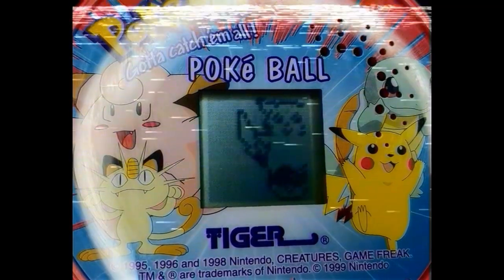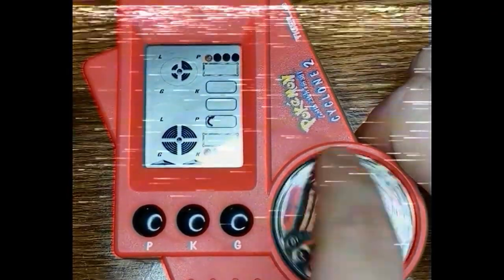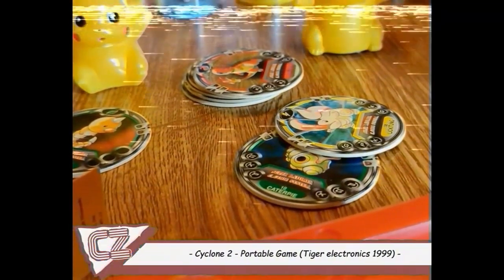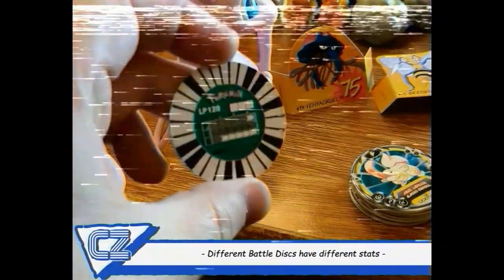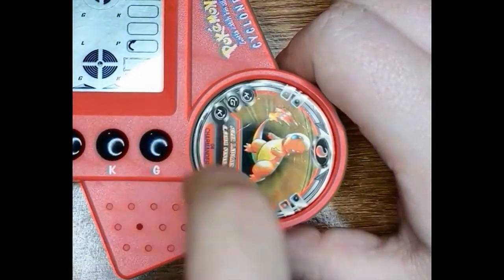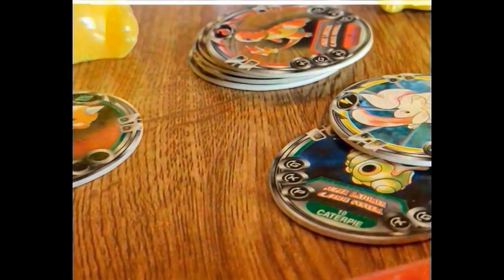Now if you thought the Pokéball game was confusing, get ready for the Cyclone 2 to blow you away. Even as an adult I'm not really sure I'm playing this game right. The device comes with a collection of Battle Discs featuring various Gen 1 Pokémon in their glorious watercolour artwork. The Battle Discs have barcodes on the back that the device can read when the disc is spun. By pressing the P or K buttons and spinning the disc in the correct direction, you can unleash powerful attacks, but the battles take a long time to complete. Honestly, our favourite thing about it is the artwork on the discs.